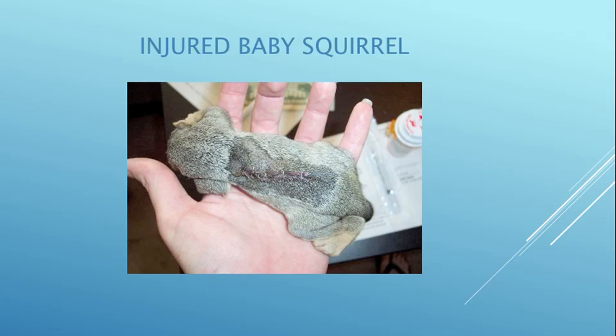This little girl had a bad day — first she falls out of a tree and then she gets run over by a lawn mower. She was cut all the way down her back and the vet stapled her back together. She was okay.